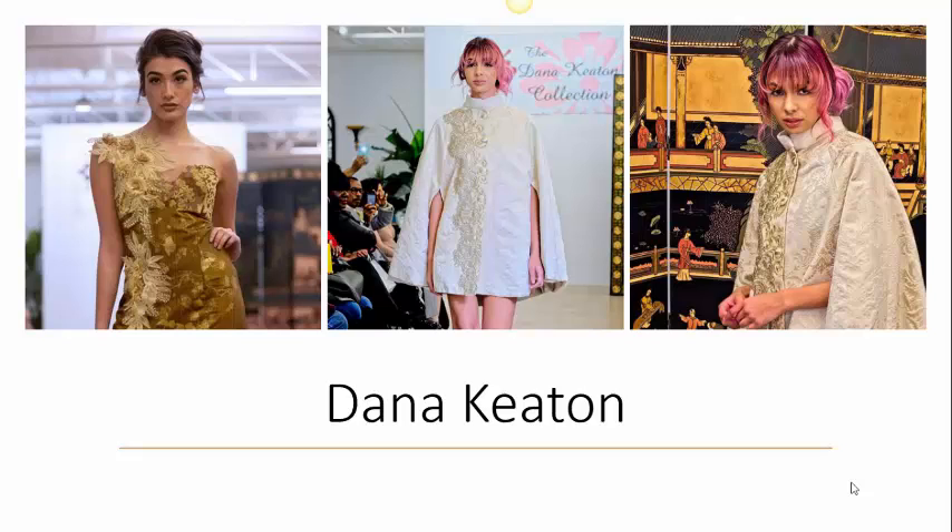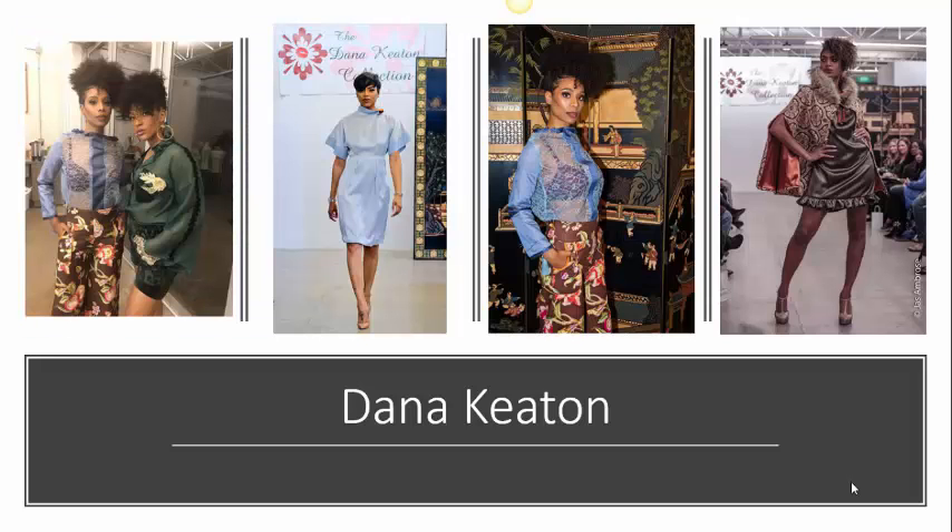Keaton also inspires young people interested in the field by teaching and mentoring them in fashion design. Just take a look at these beautiful pieces that she has created. Dana enjoys challenging herself to create new fashionable works of art, focused on the woman who wants to go out to an elegant event and stand out in a crowd. Dana creates unique, eye-catching pieces that women of all ages can wear.